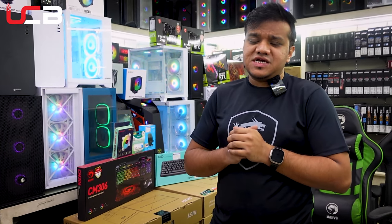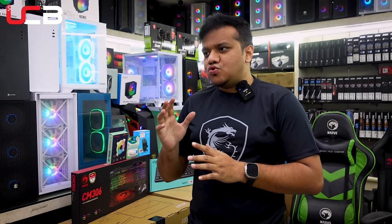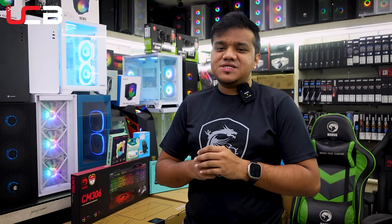But we can't do the project without the laptop, desktop, or PC build.